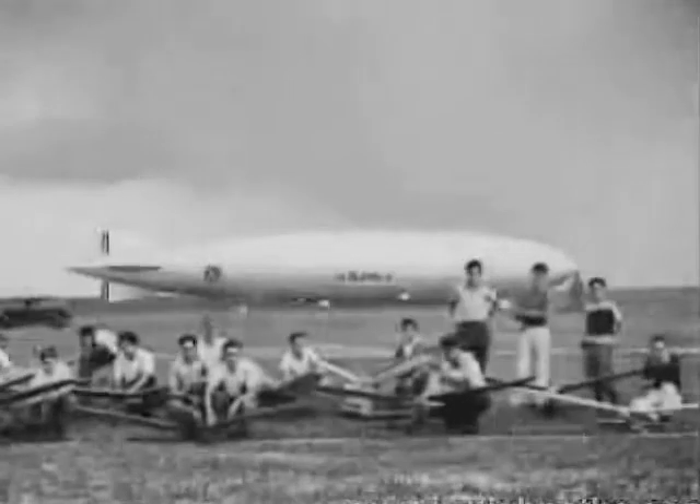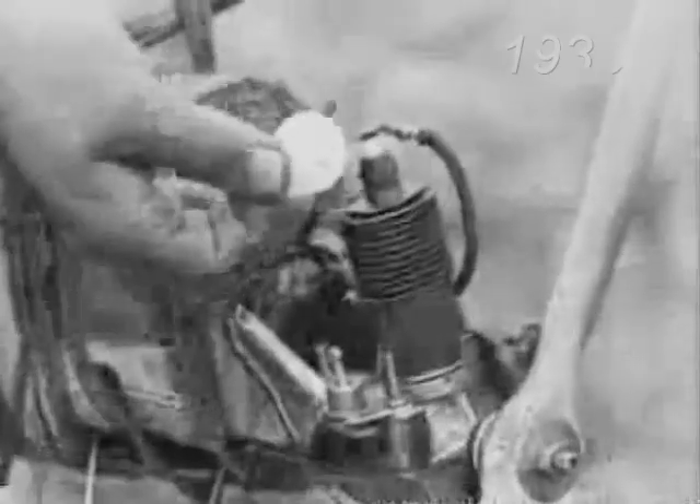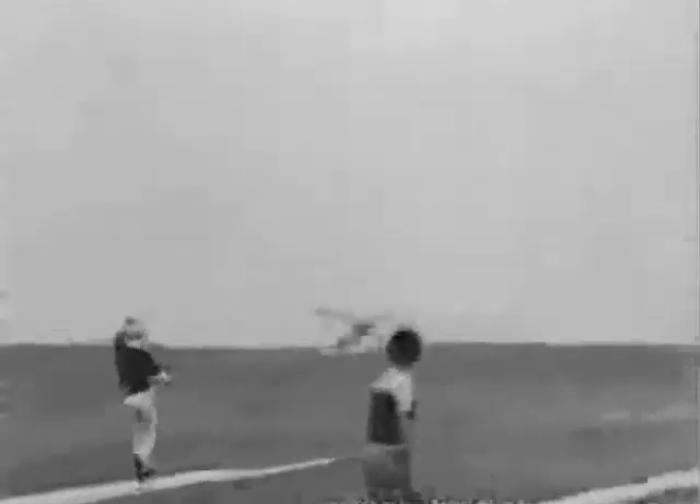A model airplane meeting with a difference. The difference is that all these machines are driven by miniature petrol engines. You can see how miniature by comparing the size of the coin.